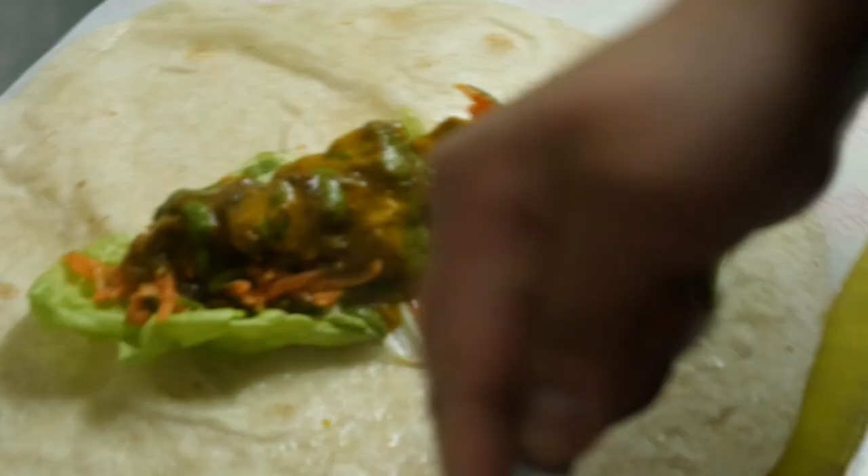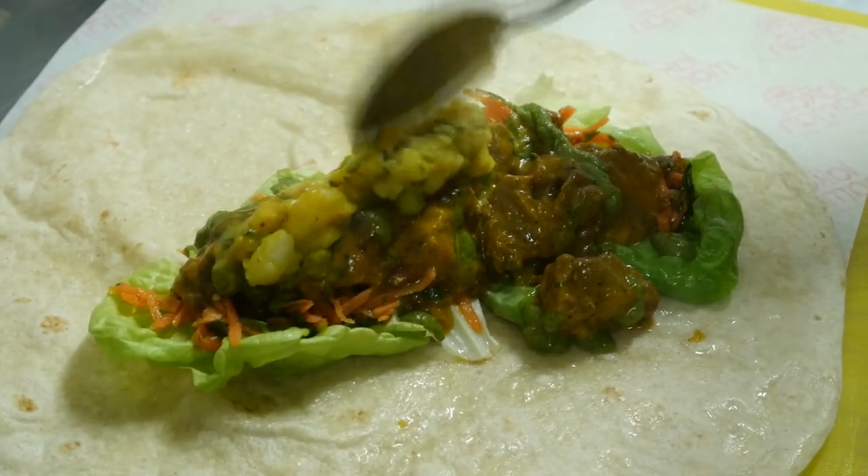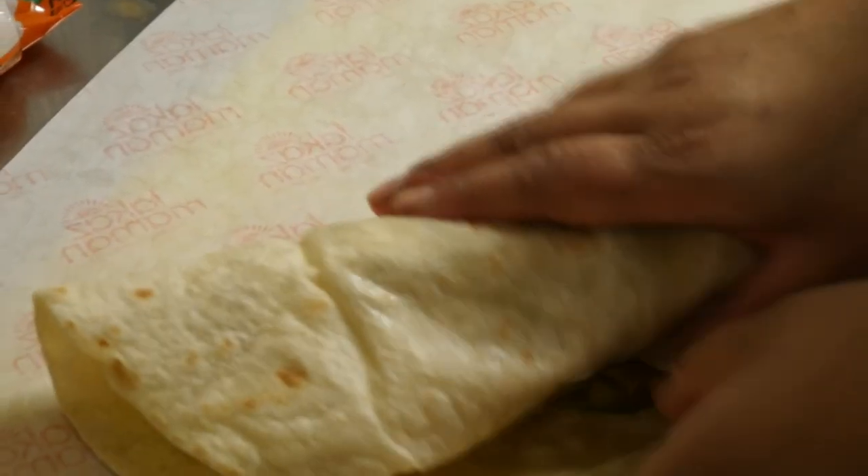Then we have the curried chicken and mutton wrap, which is a bit similar to a burrito, and it's served with sweet potato fries, plain fries or salad.